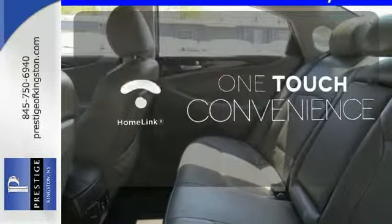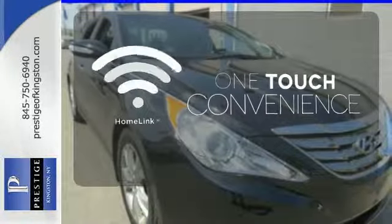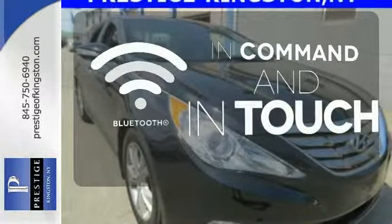With Homelink, one touch makes your arrival as welcoming as if you'd never left. Keep your hands on the wheel and eyes on the road with the Bluetooth.